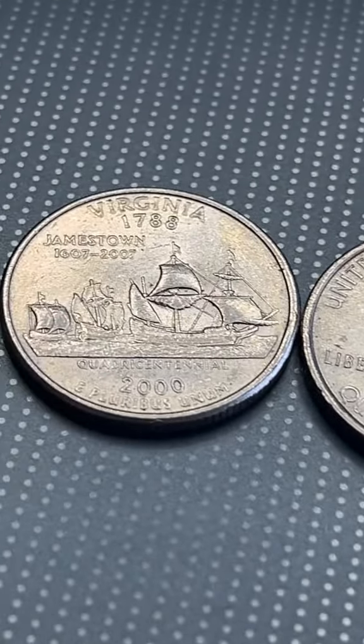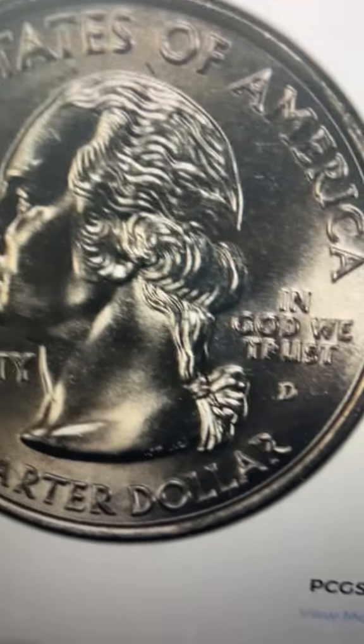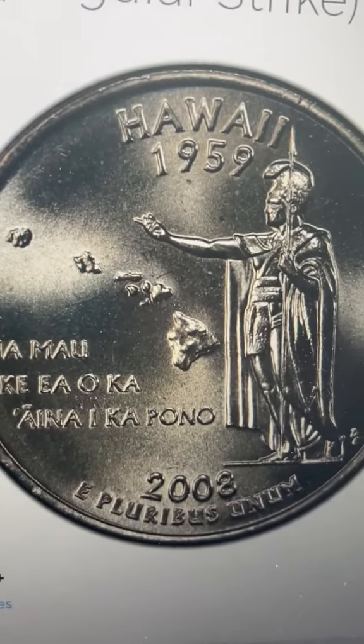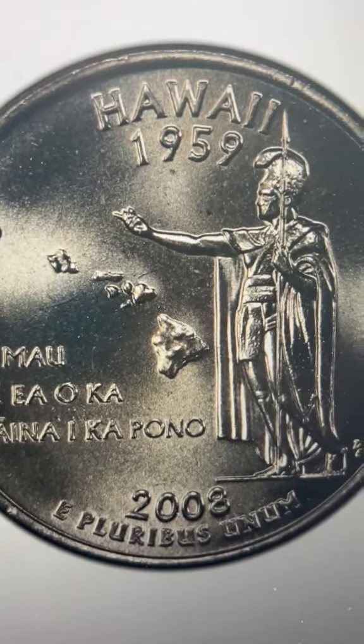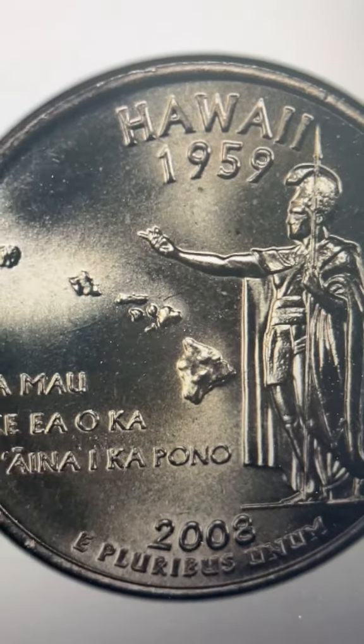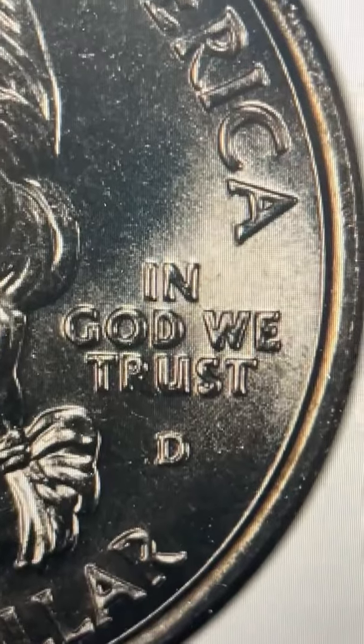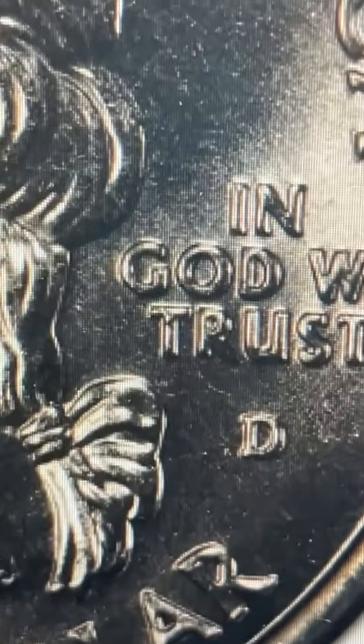But here's what you should be doing first: turn over each quarter to see the states until you find one with a Denver mint mark from Hawaii. This is a very important coin — it can be worth a lot of money. Once you find this Hawaii quarter with the Denver mint mark, look where it says TRUST. You see that T right there? If you look at TRUST and there's an extra T next to that Denver mint mark on this Hawaii quarter, then you've found something extremely valuable.